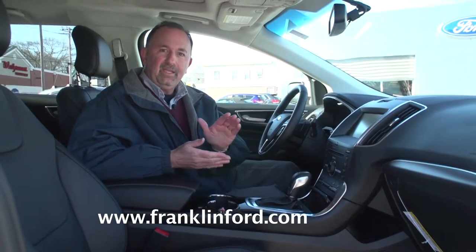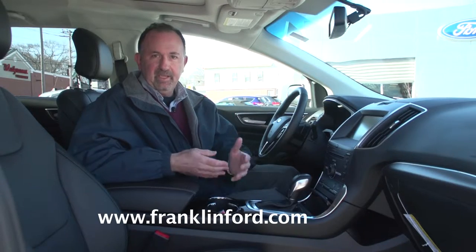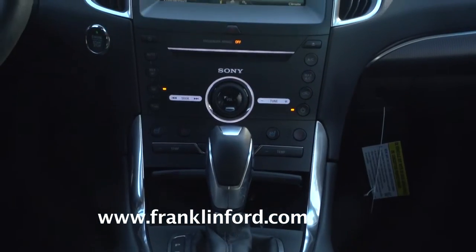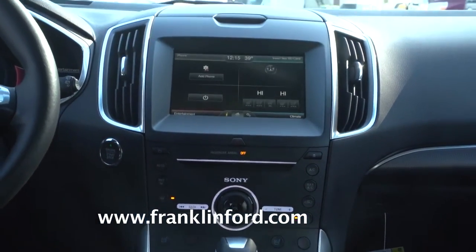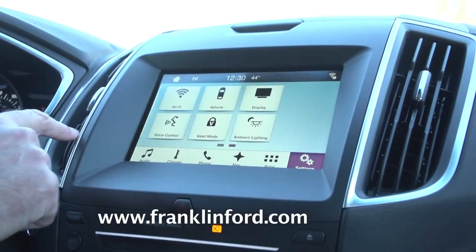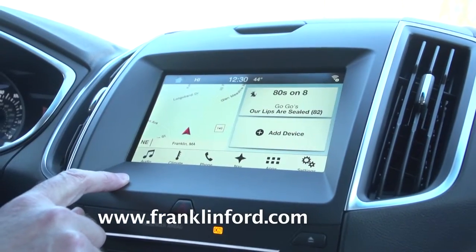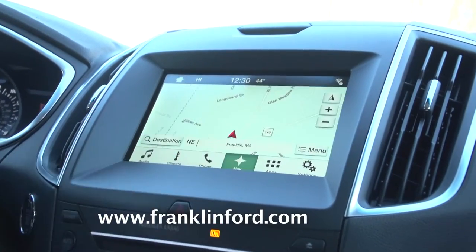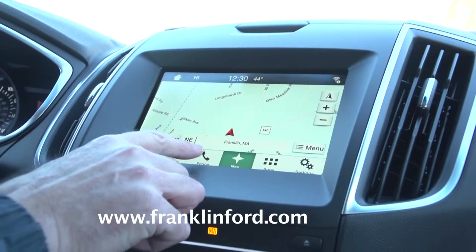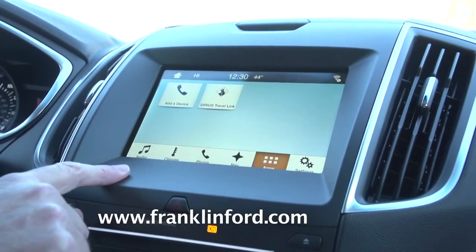Even in the SE model, the base model, there are a lot of standard features. The big change for 2016 in the Ford Edge is the available SYNC 3 infotainment system. It's faster, streamlined, and easy to operate, with an 8-inch touchscreen. Ford says it's the next level of connectivity — it's voice-activated for your phone and music, and it'll even read your text messages for you.